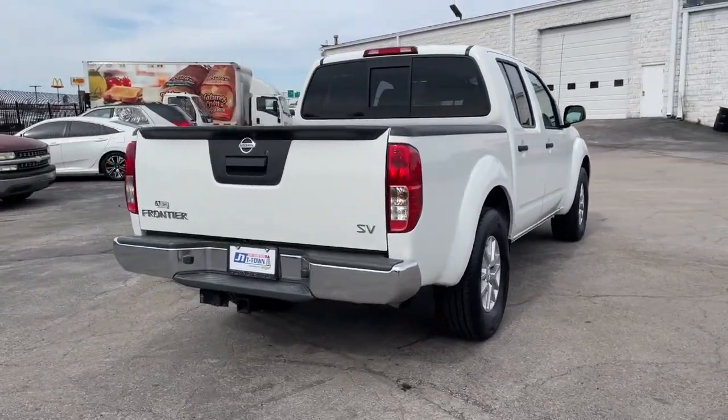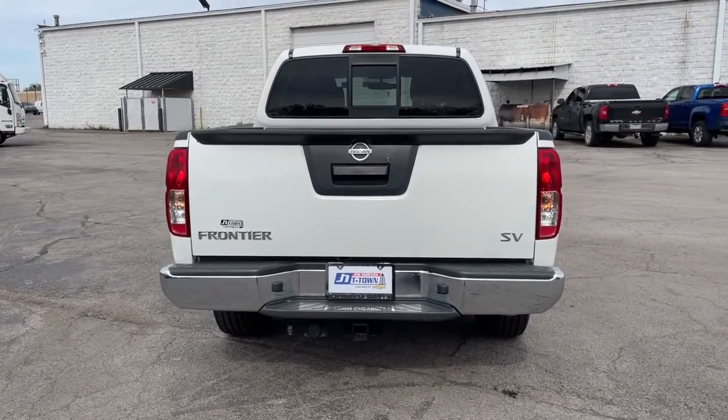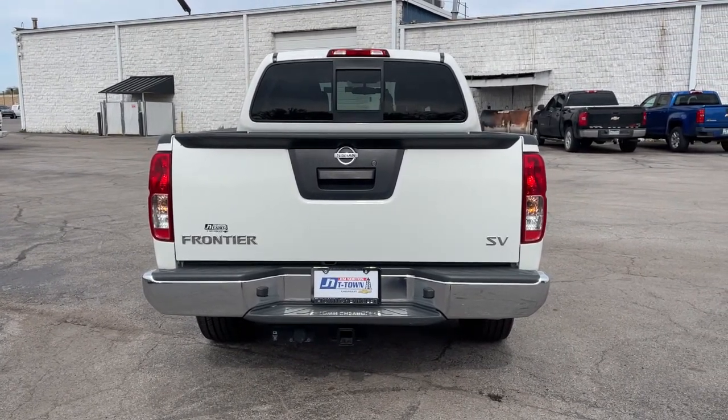Comfortable, capable, and hardworking, this popular mid-size pickup is waiting just for you. The following are some of this vehicle's highlighted options.